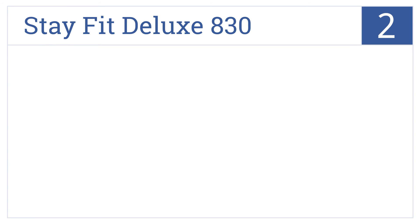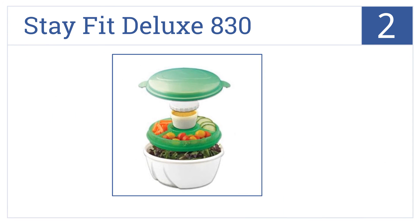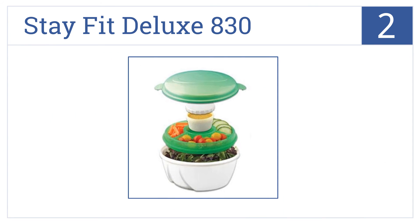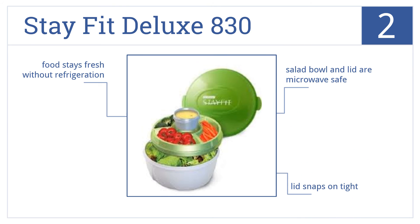At number two, the Stay Fit Deluxe 830 is perfect for taking homemade salads to work, on a hike, or to school. It features a freezer-gel-filled three-compartment tray and dressing cup. The salad bowl and lid are microwave safe, and the lid snaps on tightly enough to keep food fresh without refrigeration.